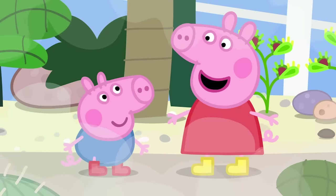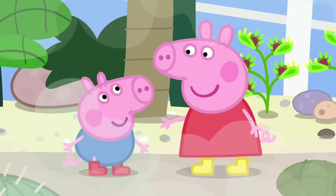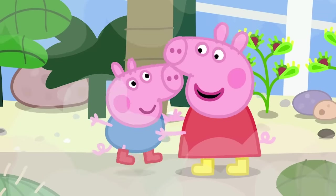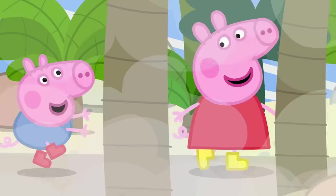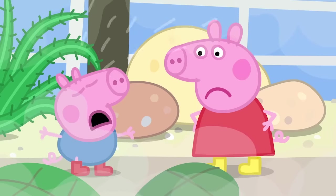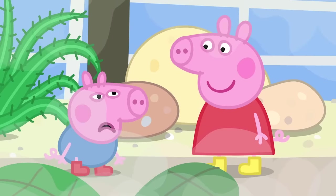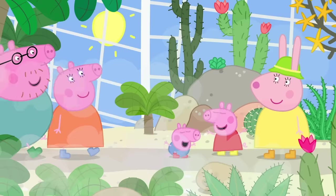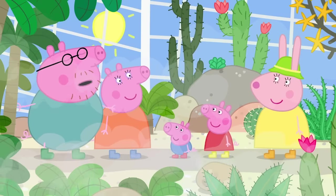George, let's play Venus flytraps. I will be the flytrap and you can be the fly. Buzz! Caught you, George! Now I'll be the fly and you be the flytrap. Buzz! George, Venus flytraps do not run. George is a very sad Venus flytrap. Sorry, George. Let's both be flies. Buzz! Calm down, little flies. It's too hot to buzz about in here.